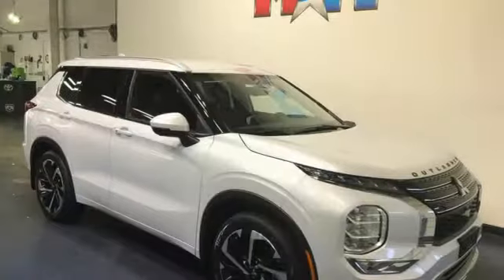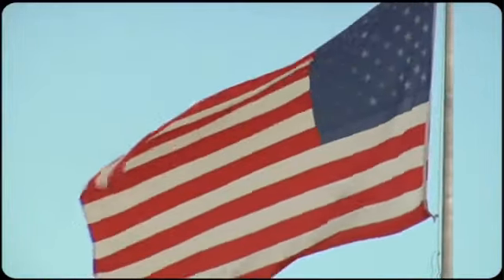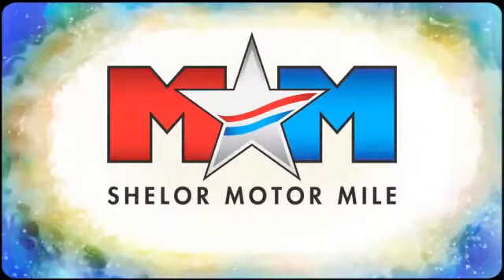Someone's going to drive this fantastic vehicle off the lot — should be you. Test drive it today. So come visit us on the Motor Mile, where you're always a name and never a number.